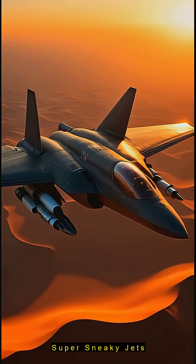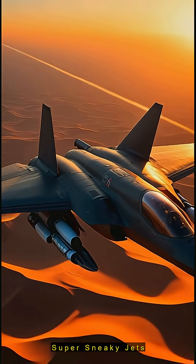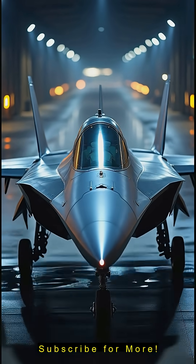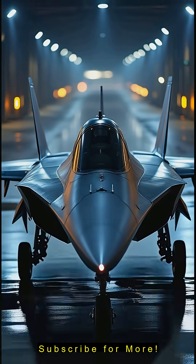That's how jets outsmart radar — not invisible, but super sneaky. Drop a like, subscribe for more aviation tech, and tell us what jet to cover next.